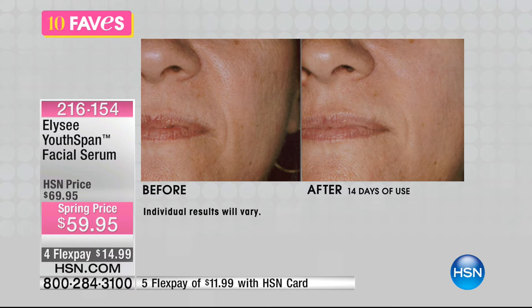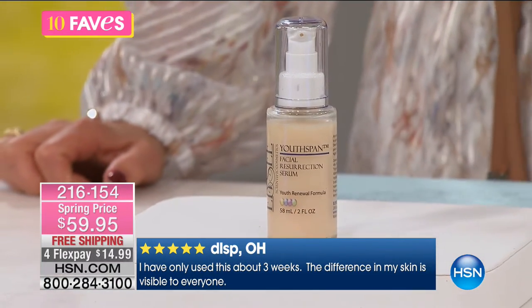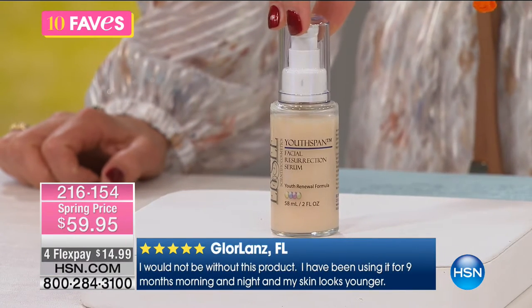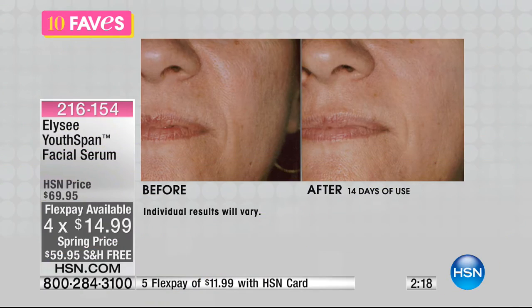We haven't seen the Youth Span facial serum in nearly a year here at HSN, and it's already getting five-star customer pick reviews. This is the double size — the one-ounce is normally $49.95. You can read the rave reviews at hsn.com. Many of you have been shopping with Ellie Say for many years and won't try anything else. This is a great foundation to any skincare routine, something you can use at night in addition to the serums in today's special.